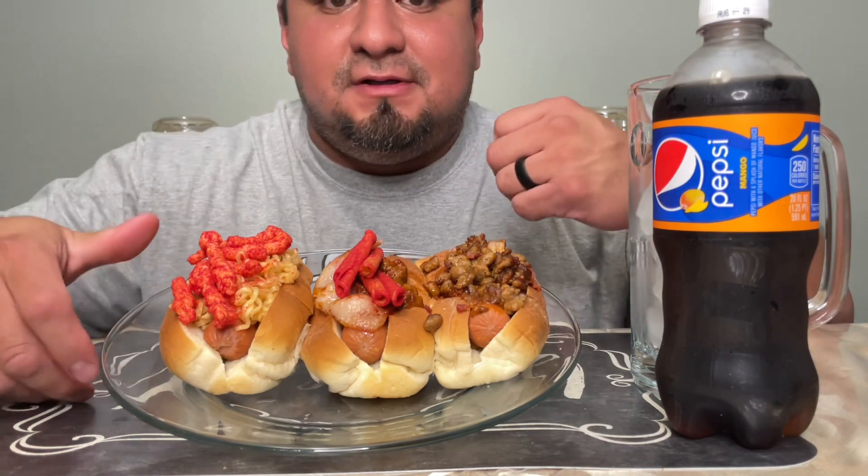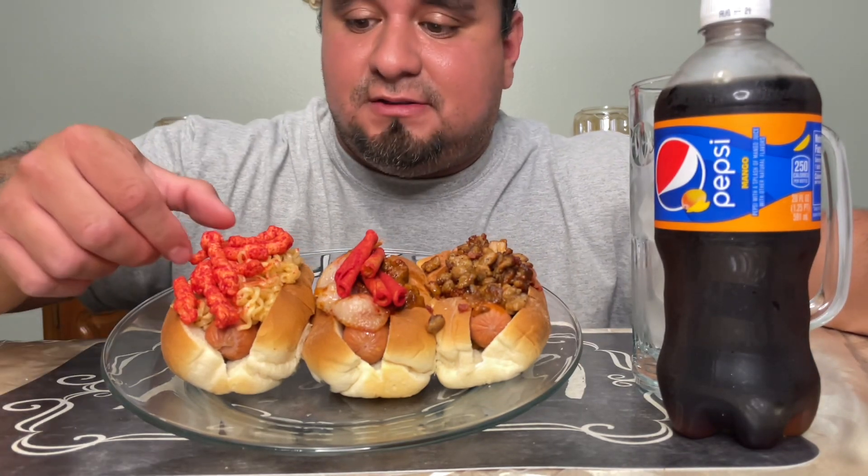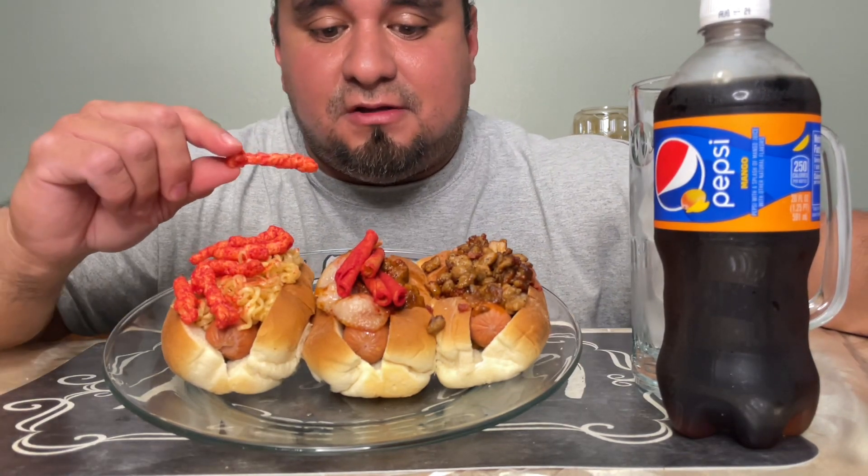Make sure to give it a thumbs up, like and share, and go check out Little Gilmo Eats — he has great content, he's funny, just go check him out guys. And we got a Pepsi Mango to drink today.